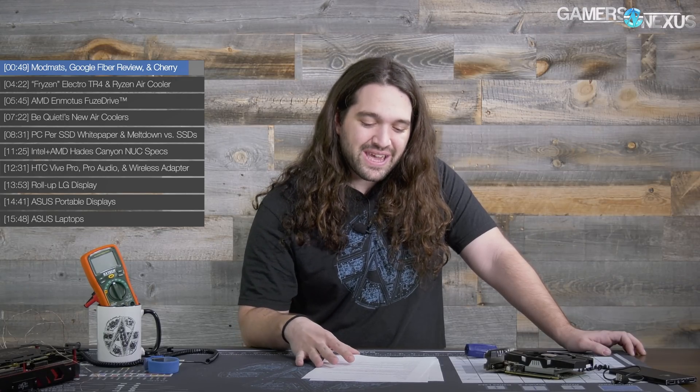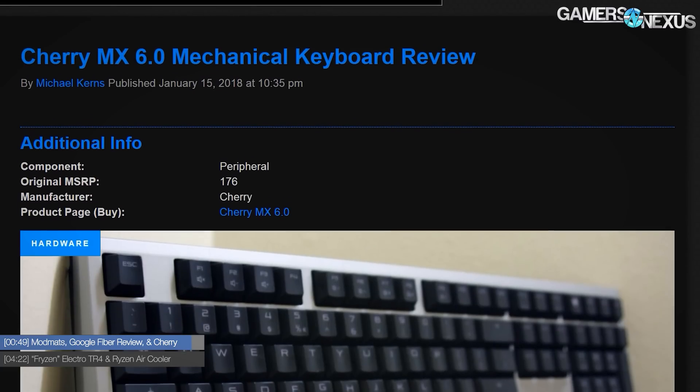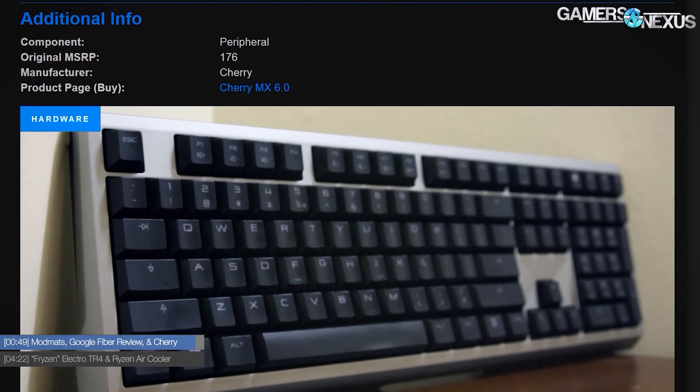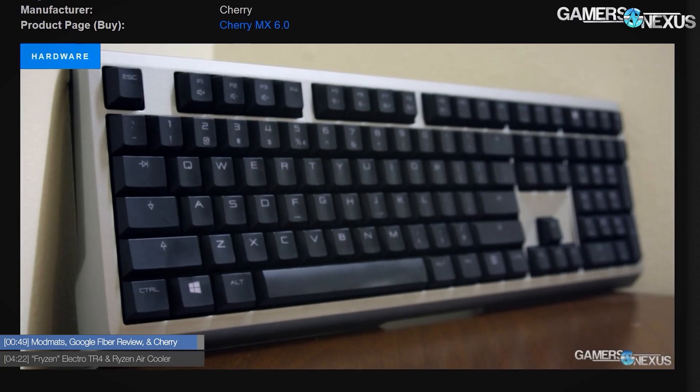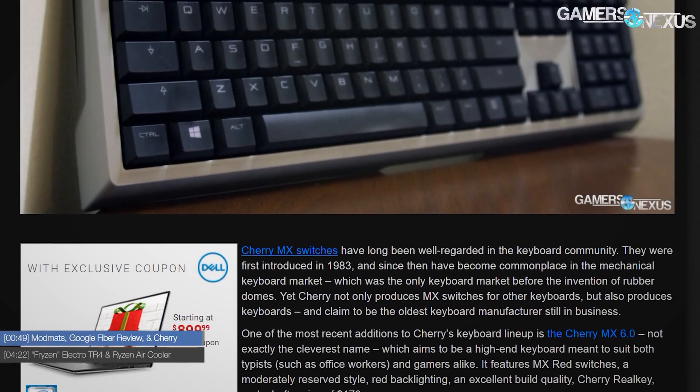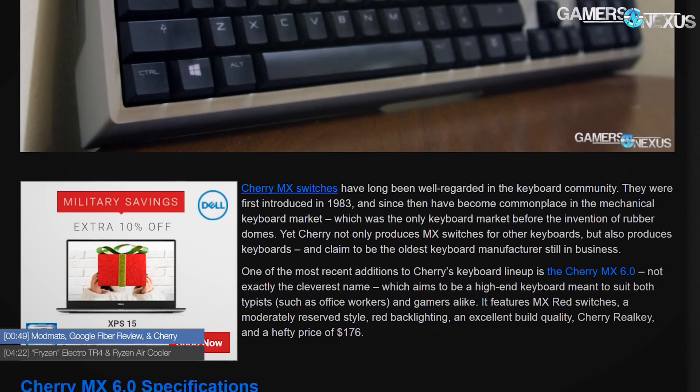We also published a keyboard review — the Cherry MX 6.0. Michael Kearns' review is on the website and he talks about his feelings with that pretty high-end keyboard as well.